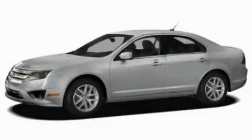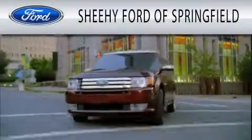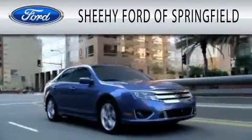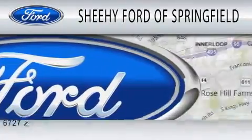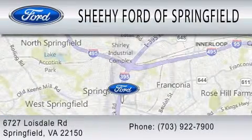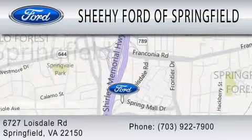Call and arrange your test drive today. Sheehy Ford of Springfield is dedicated to doing everything possible to ensure that the experience you have selecting your next vehicle is as pleasant as possible. We are located at 6727 Loisdale Road in Springfield. Thank you.